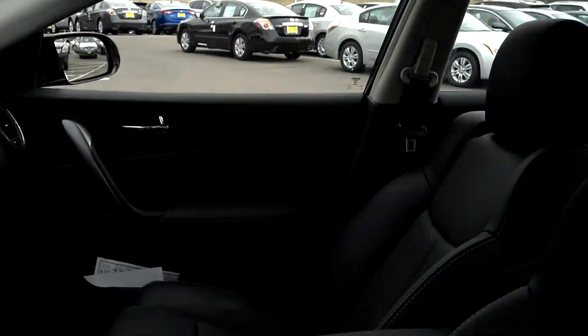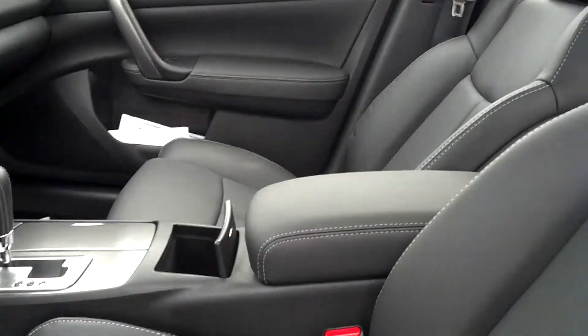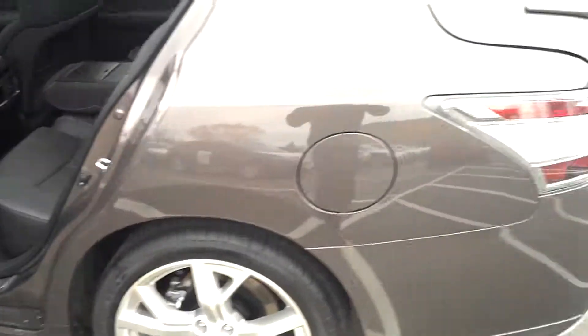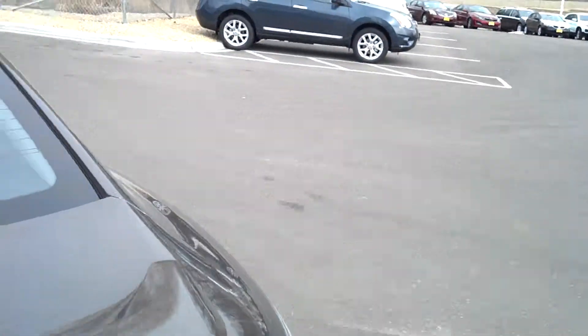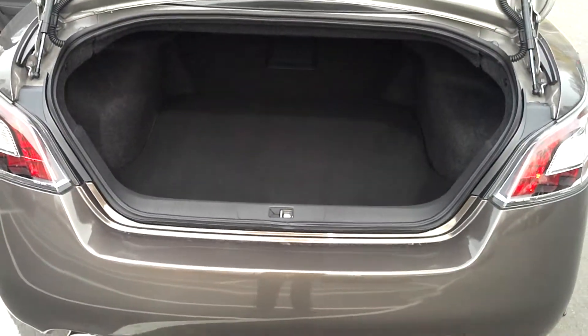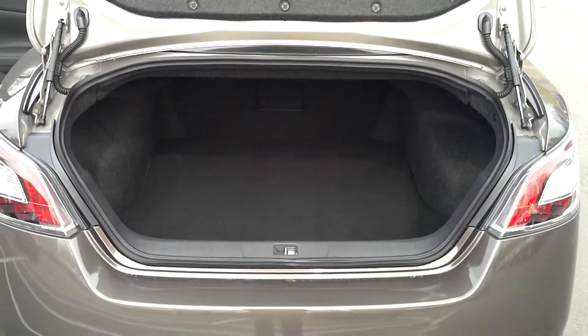Plenty of space in the back. Pop the trunk — extreme space back there, you can't even see the back.